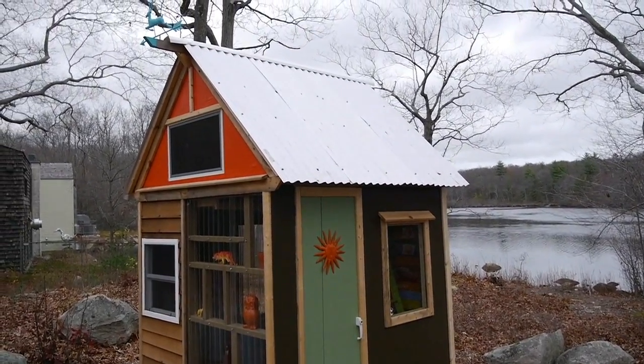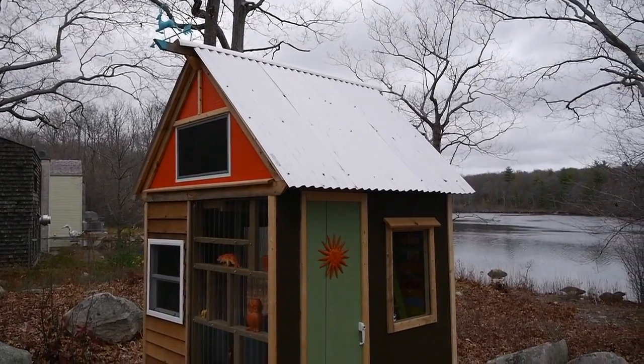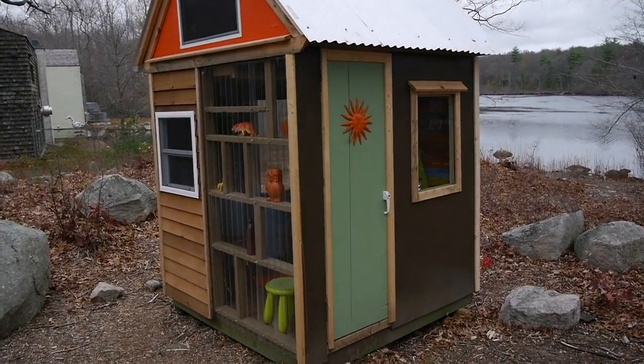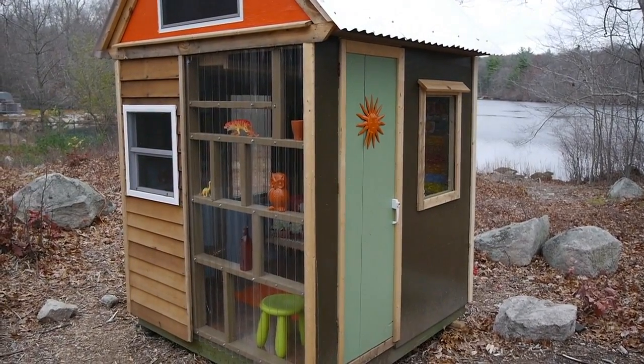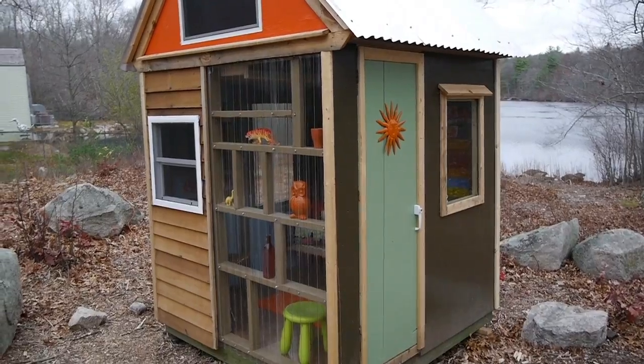The roofing up there was salvaged from a factory my buddy Shippie worked at — they were chucking that stuff, so it worked out nicely and saved us a lot of money. Pretty much anything that comes from this sale goes straight to the Scouts — every single dime of it. Whoever buys this would have to move it themselves, but that can be done pretty reasonably.